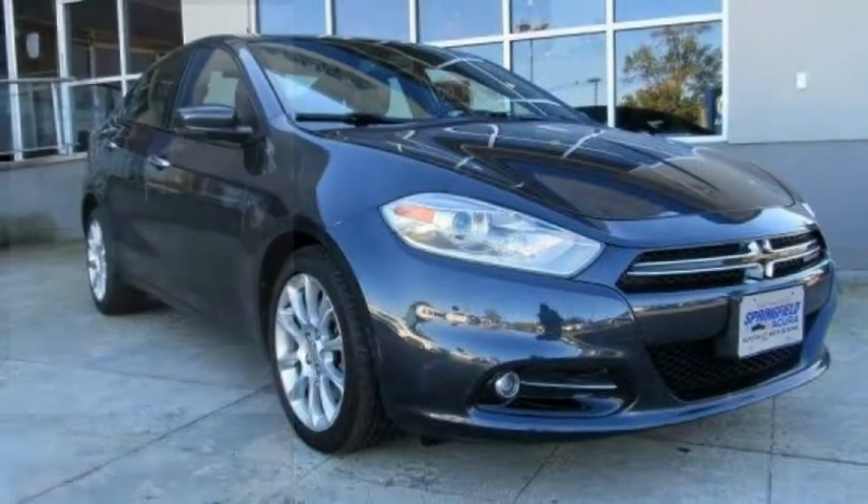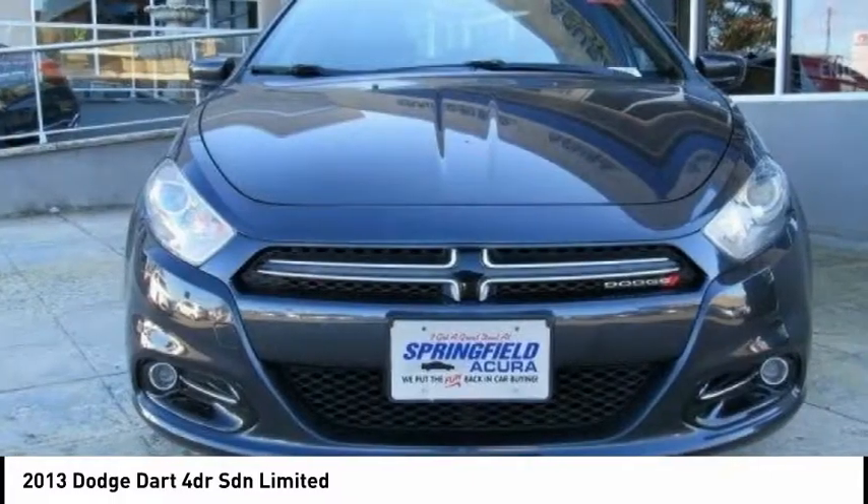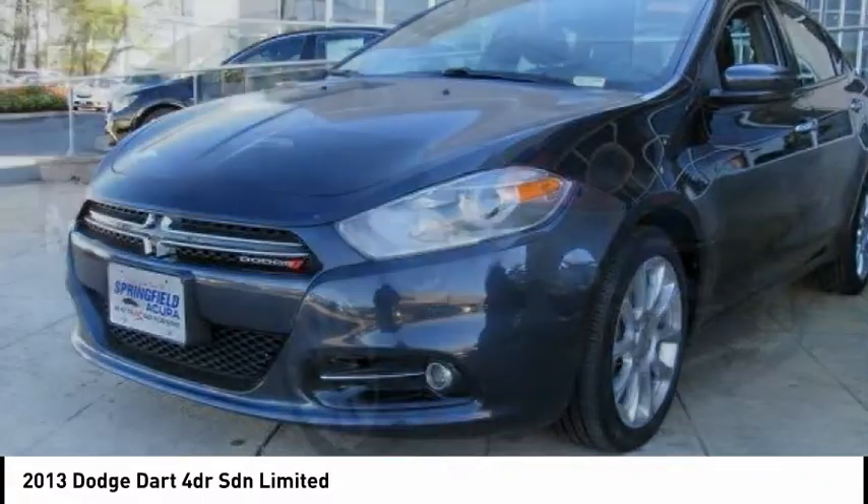Make a great choice today with the 2013 Dart. The Dodge Dart was introduced as a lower priced, shorter wheelbase, full-size Dodge in 1960 and 1961.